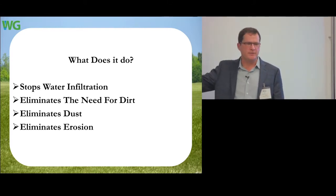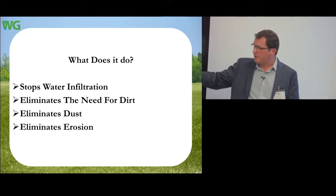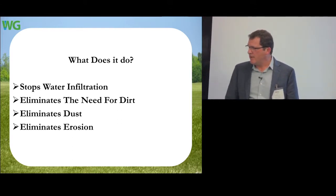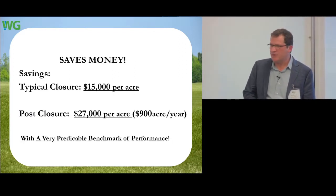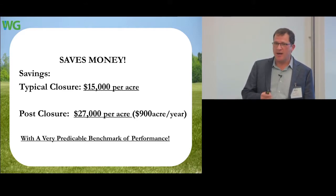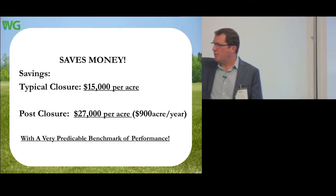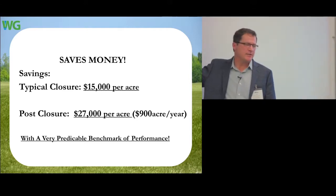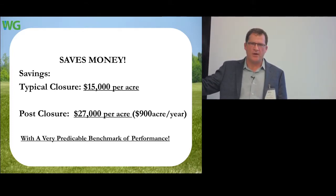In a nutshell, it does anything a soil cover does, but a lot better — eliminating the long-term liability of maintaining cover systems. It does a much better job stopping soil infiltration than a prescriptive cover. It eliminates the need for dirt, eliminates dust, and eliminates erosion, which is often the cause of many other problems on site. And it saves money — not some of the time, not most of the time, but all the time.